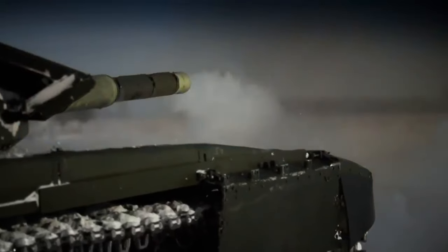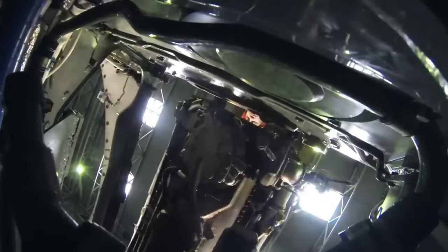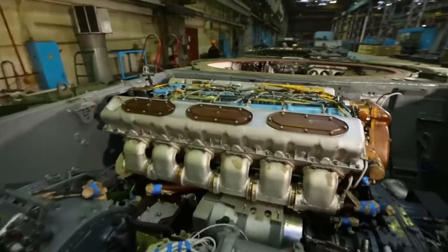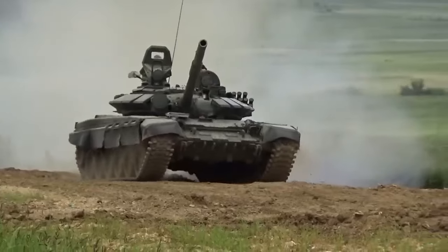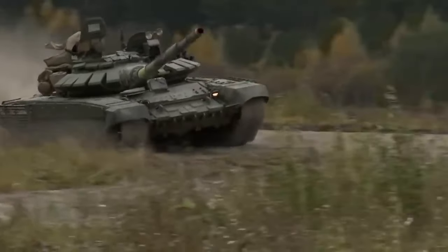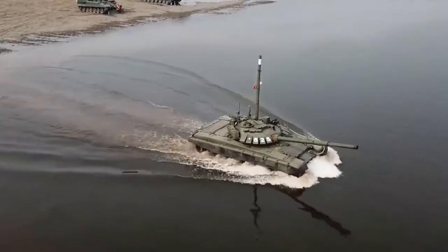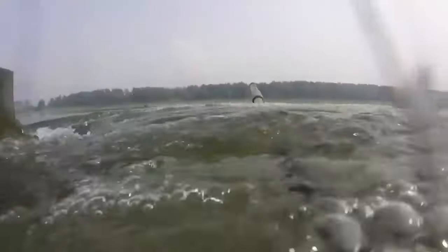The tank was powered by a V-12 diesel engine, delivering a good power-to-weight ratio and allowing the T-72 to reach speeds of up to 60 kilometers per hour (37 miles per hour) on roads. The mobility of the T-72 made it suitable for a variety of terrains. The tank was also equipped with a snorkel system, enabling it to cross rivers.